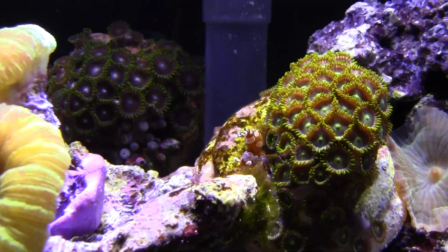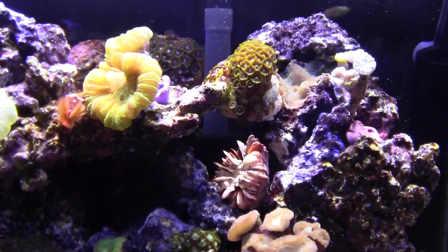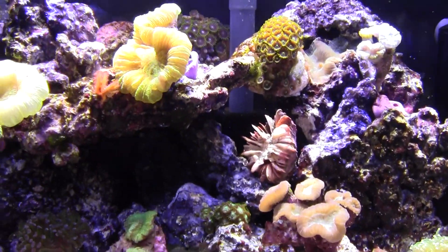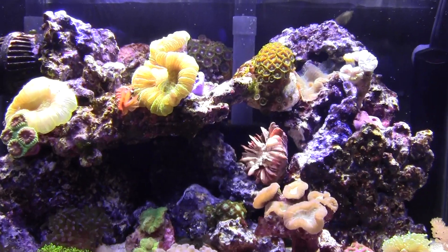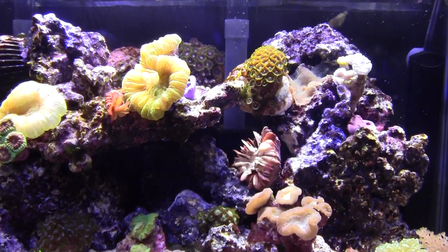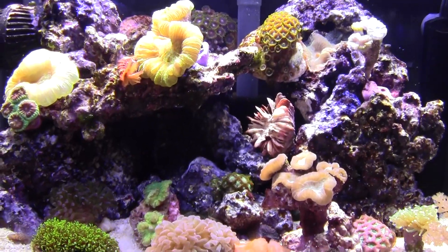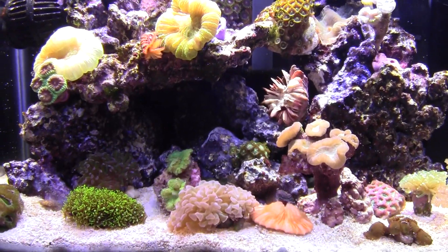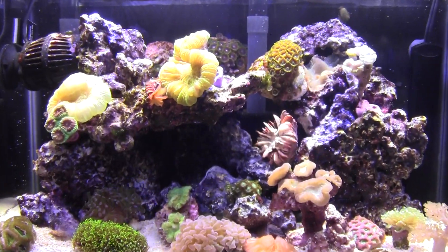They're pretty cool. They sit there and dance for you all day. But I'll try to name off some of these corals — I know a few people were asking, Jay Flesh Tanks was asking. I'll do my best. A lot of them I'm not sure of. Some of them I got really good deals on because they came in assorted, but I'll give it a shot.